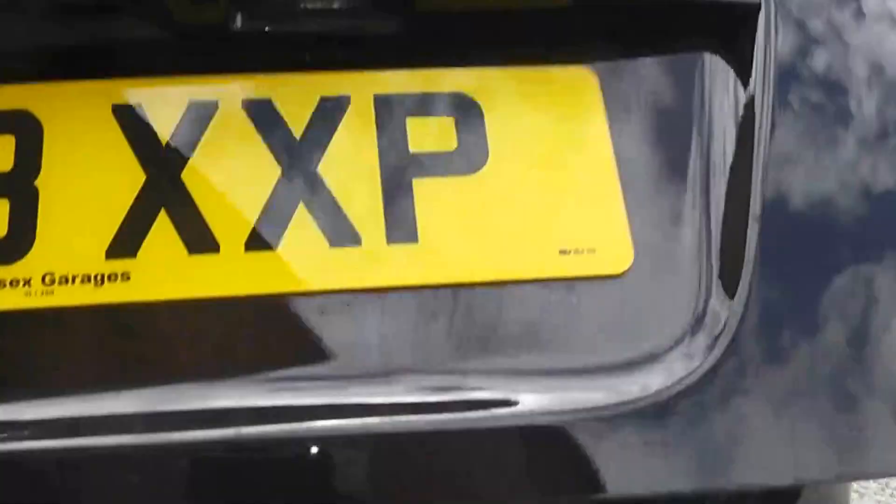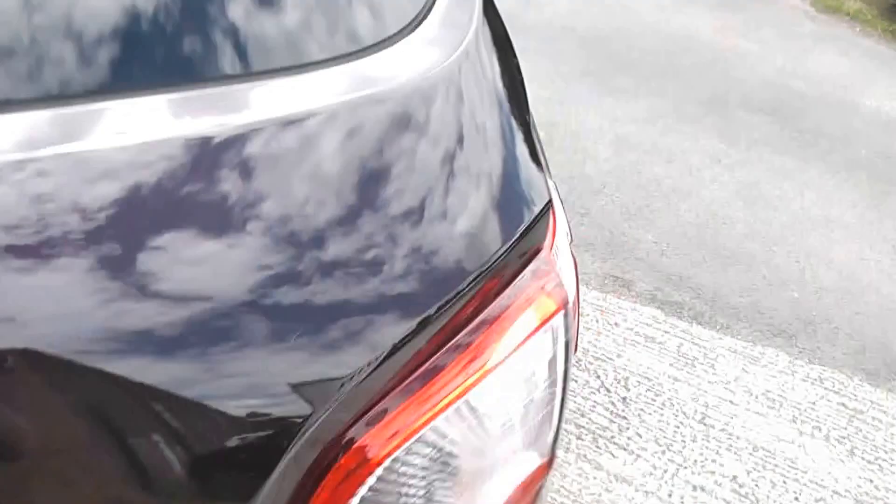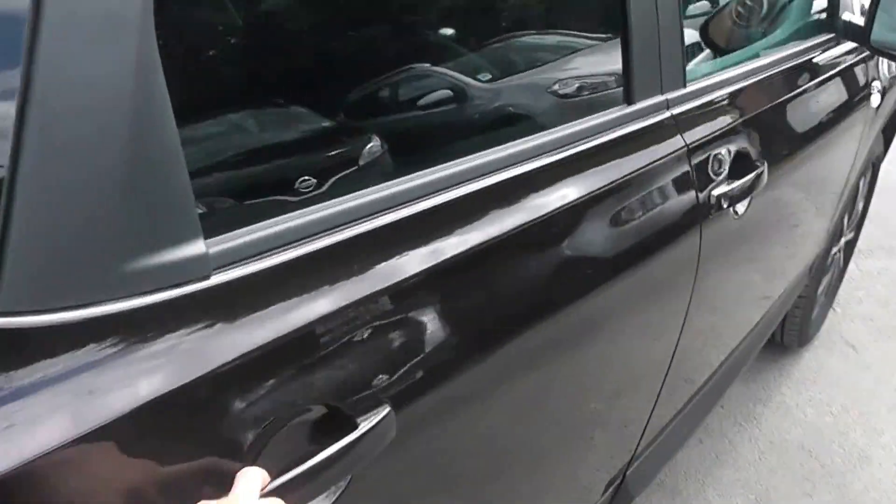Looking inside the boot reveals loads of space, as you would expect for such a big SUV, and you also have storage pockets either side as well. You also get the option of 60/40 folding rear seats if you ever needed any more space. This is a 5-door car, as you would expect.